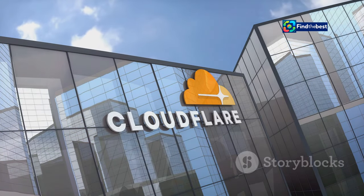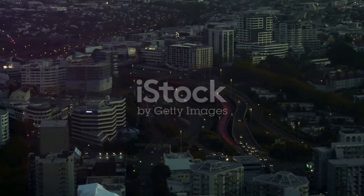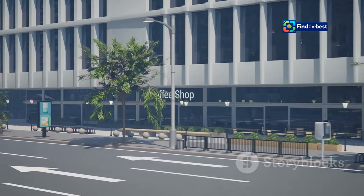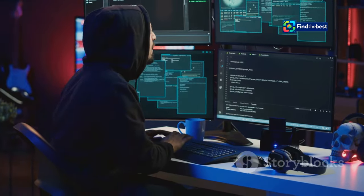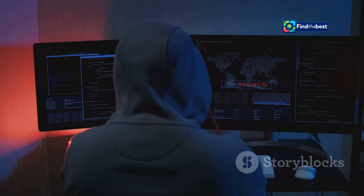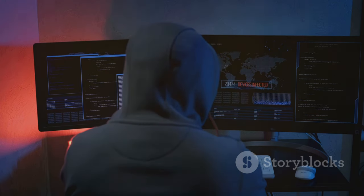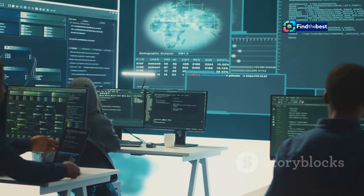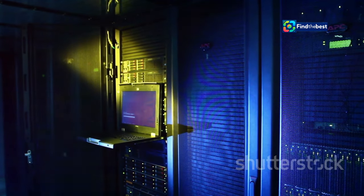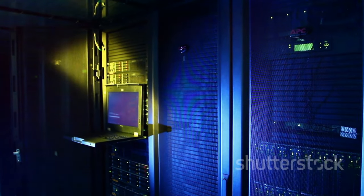Cloudflare — the internet's bodyguard. Picture this: the internet is a bustling city. Websites are like shops and homes, full of information and activity. But just like in a city, there are dangers lurking online. Hackers, bots, and malicious actors are constantly trying to break in, disrupt services, and steal data. That's where Cloudflare comes in — a powerful network of servers acting as a shield for websites around the world.